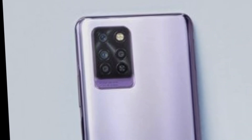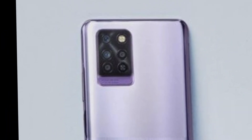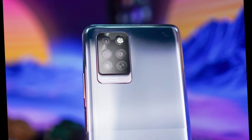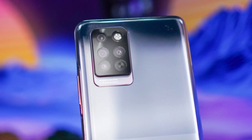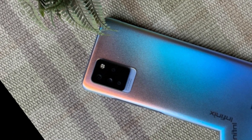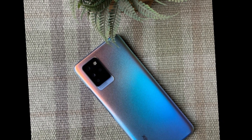The Infinix Note 10 Pro comes with a quad camera setup that includes a 64-megapixel primary camera, an 8-megapixel ultrawide camera, a 2-megapixel macro camera, and a 2-megapixel depth sensor. The camera performs well in good lighting conditions and can capture detailed and vibrant photos.